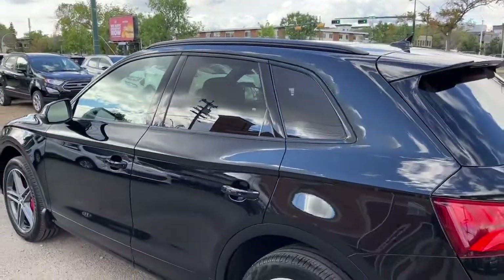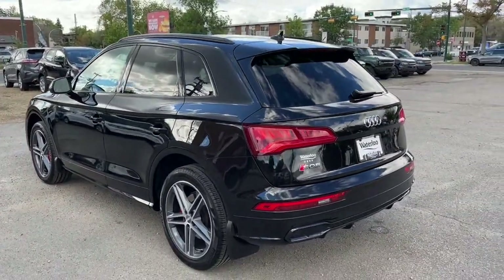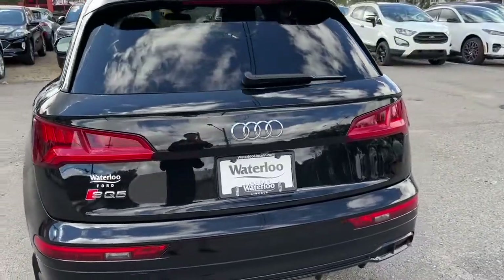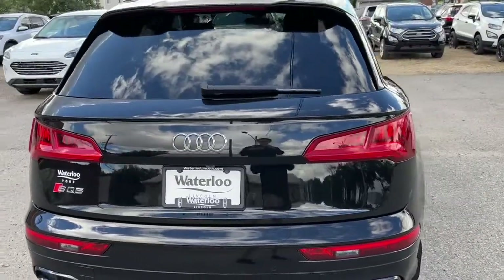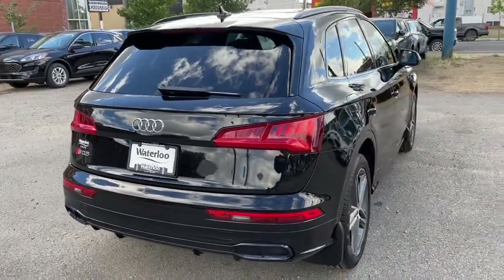This Audi comes in brilliant black and has the advanced driver assistance package. Coming around to the back, we do have a reverse camera with sensors, as well as a 360-degree view camera and a power liftgate.